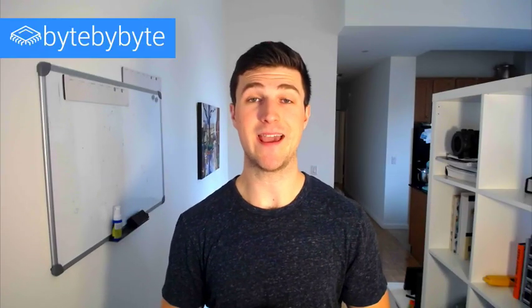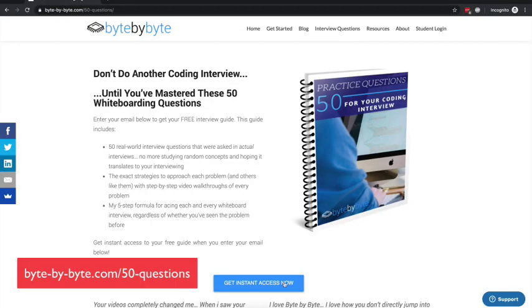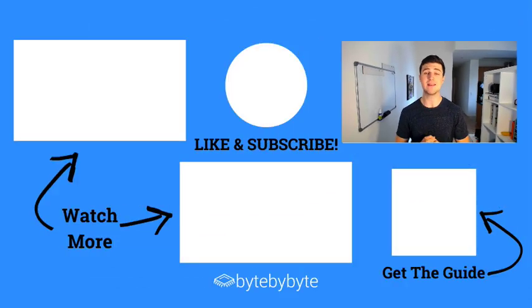That's all I've got for you today. I'd highly encourage you to check out our 50 interview questions guide, where you can learn how to solve 50 of the most common interview questions like the ones you'd see in your Google phone screen — the link is in the description below. If you enjoyed this video, please give us a like and subscribe. We're releasing new videos every week, and I look forward to seeing you all in the next video.